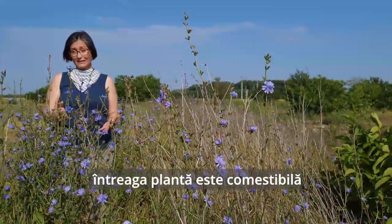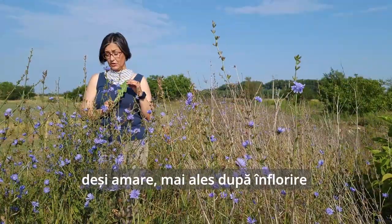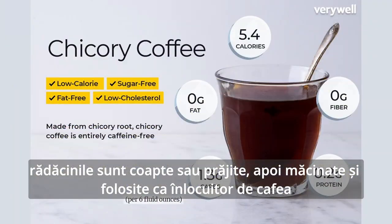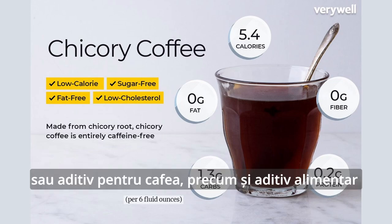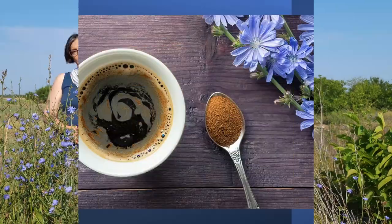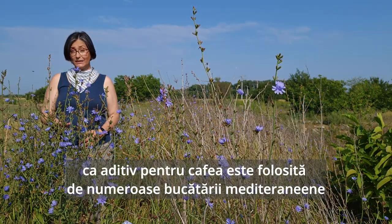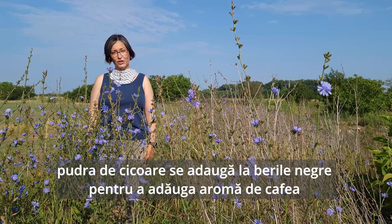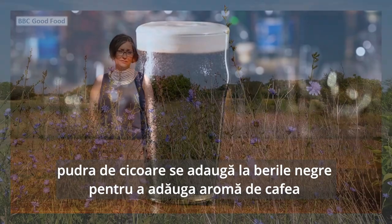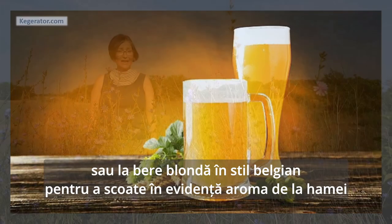Chicory — the entire plant is edible. Its leaves are used fresh as a salad, even though bitter, especially as the plant blooms and ages. The roots are baked and roasted, then powdered and used as a coffee substitute or coffee additive, being highly nutritious, or cooked like parsnip roots. As a coffee additive, it's used together with coffee throughout a wide variety of Mediterranean cultures. Roasted and powdered chicory root is also added to stout-type beers to add coffee-like flavor, or to blonde Belgian ales to enhance the hop taste.